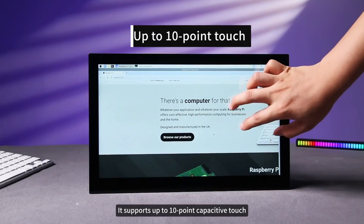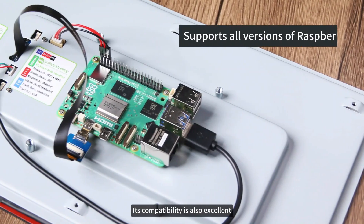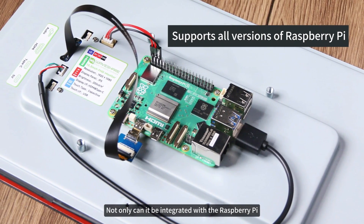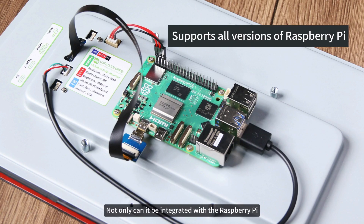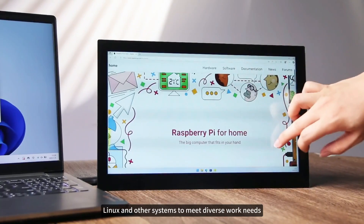It supports up to 10-point capacitive touch, ensuring precise and smooth operation. Its compatibility is also excellent — not only can it be integrated with the Raspberry Pi, it is also deeply adapted to Windows, Linux, and other systems to meet diverse work needs.